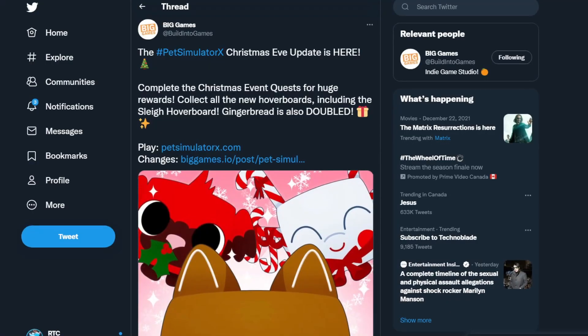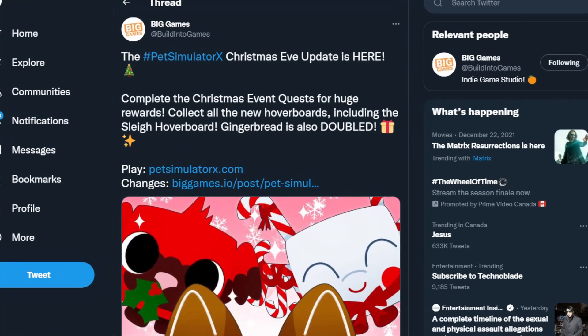Their Christmas update was released today — the Pet Simulator X Christmas Eve update is here. Complete all quest events for 4 huge rewards. Collect the all new hoverboards including the Slay Hoverboard, and Gingerbread is also doubled. This seems great at first, until you realize that one of the new things they added to the game actually breaks Roblox's Terms of Service.